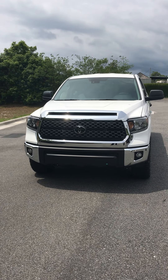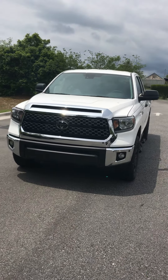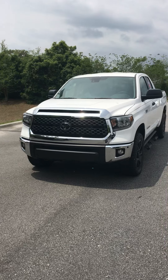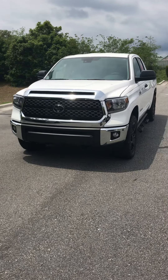Hi Katie, this is Steve Lampkin at Parks Toyota DeLand. I just want to do a quick video for you of a Tundra 4x4 double cab that you inquired about. This one is a white one — we have other colors available too.